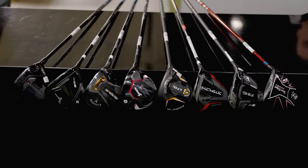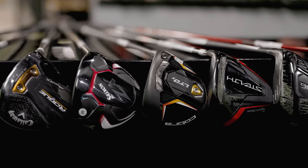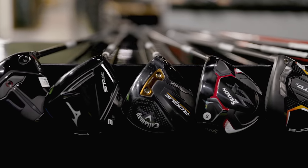Fairway woods can be a tricky club to hit for a lot of golfers, but today we're going to show maybe which one is right for you. This is the ultimate fairway wood comparison of 2022 — eight models, Thomas hitting the shots, and TrackMan giving us all of the data.